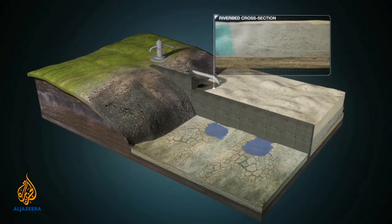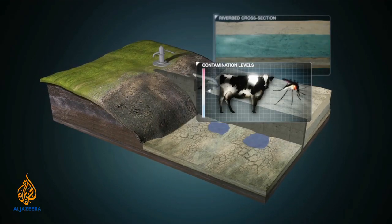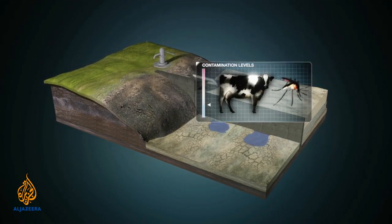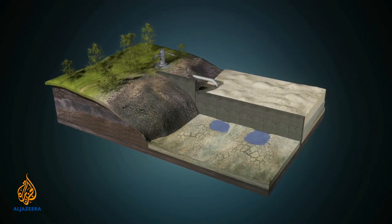The sand slows evaporation, filters the water, and protects it from contamination by livestock or disease-carrying mosquitoes. And because the water table is raised, the entire ecosystem surrounding the dam regenerates naturally.